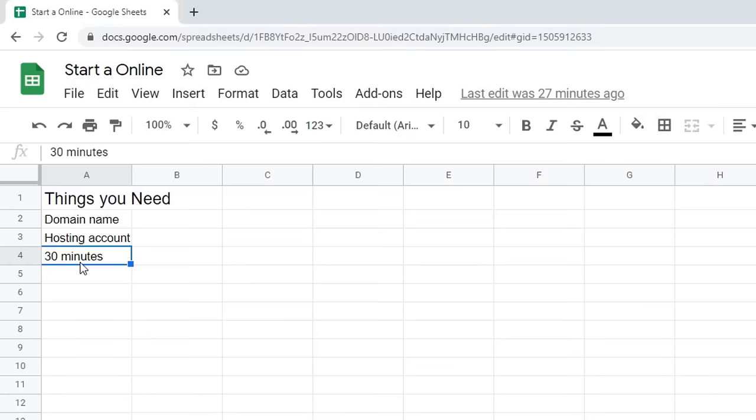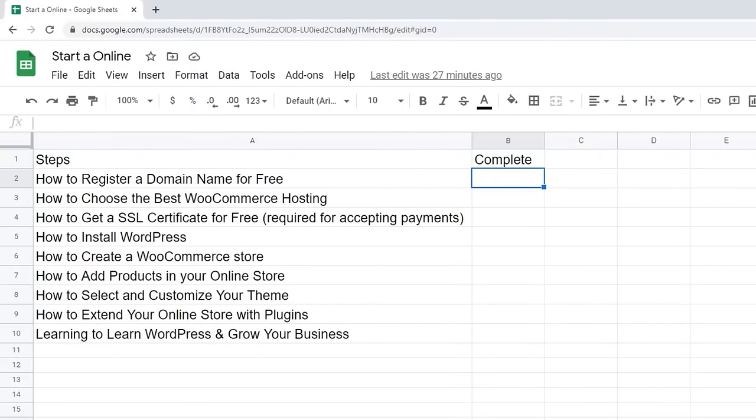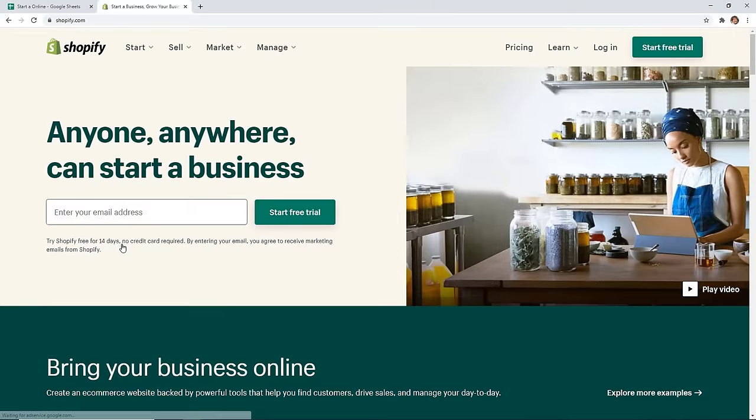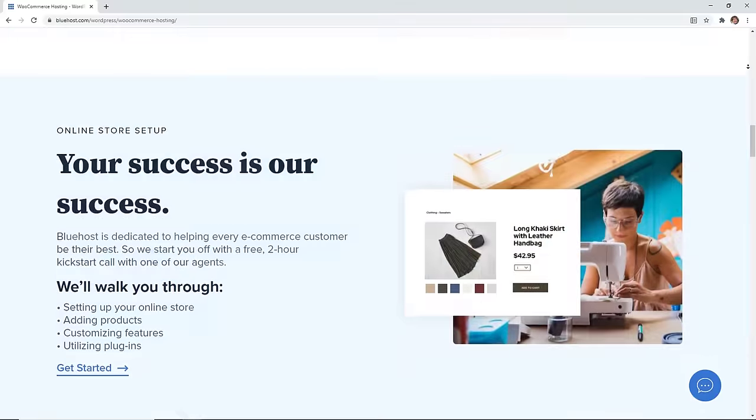If you've already sourced the products that you're going to use, then you can get up and running really quickly. There are two main platforms that we recommend: Shopify is one of them, and the other one we recommend is basically WordPress plus WooCommerce.